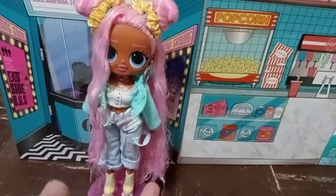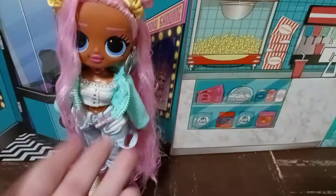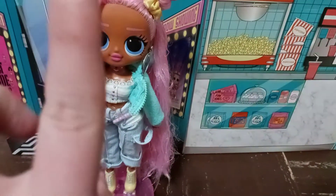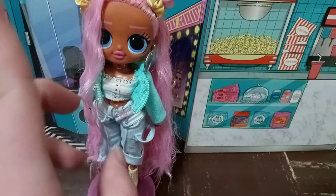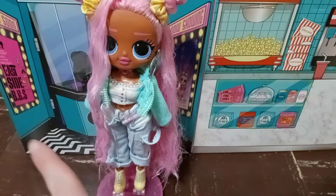Hey, pastry puffs! Welcome back to Strudel Reviews. It's your girl Strudel, and today we are finally going to be reviewing the other part of the second installment of the BFF series.